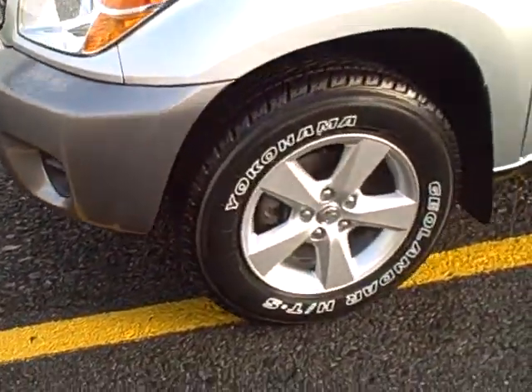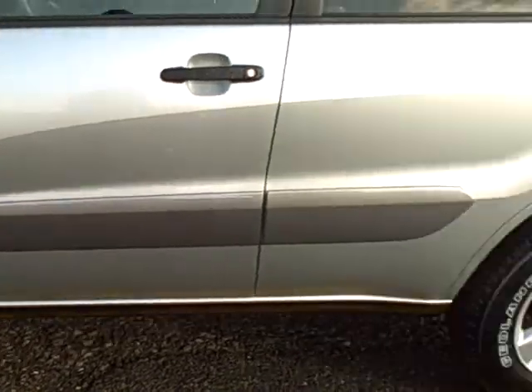This vehicle will come equipped with the alloy wheels, a body-side molding, and a roof rack on the top.